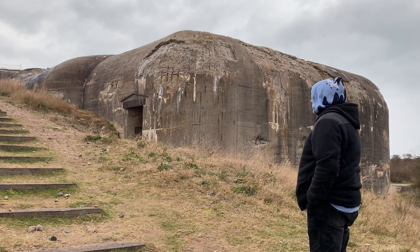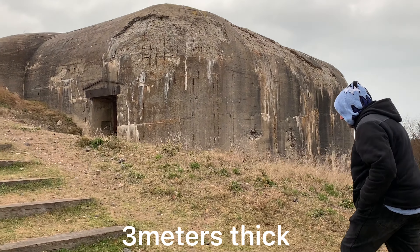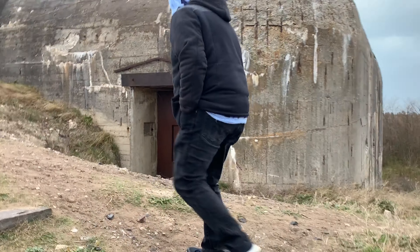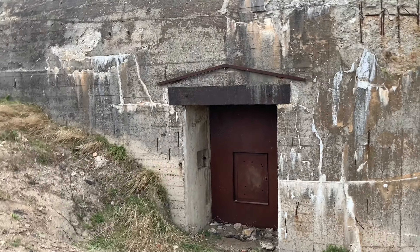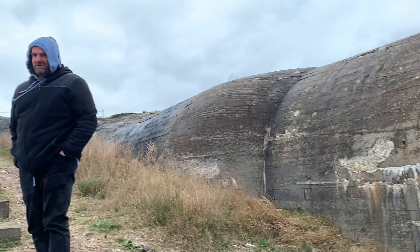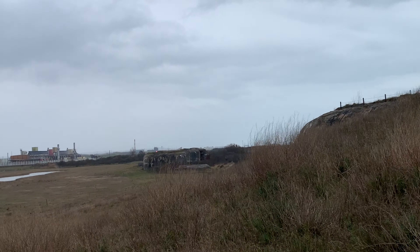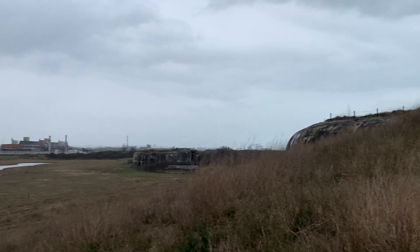This bunker is so thick. They have a door but you cannot go inside — pity. So it means shoulder to shoulder — look, there's another one over there. And look, we're going up.